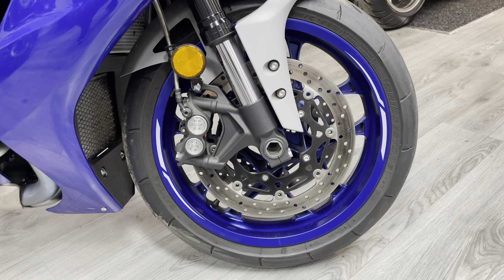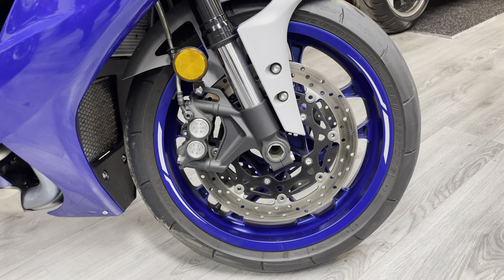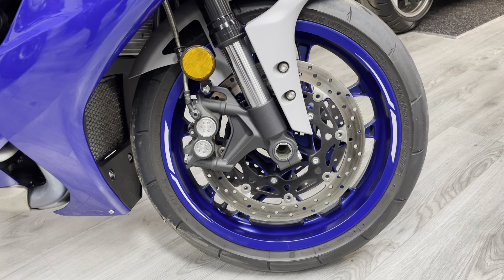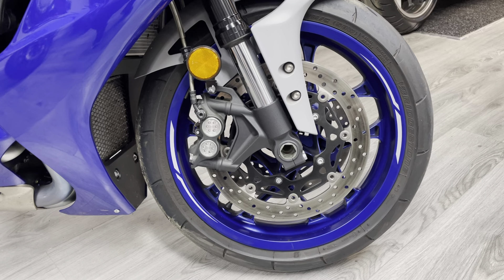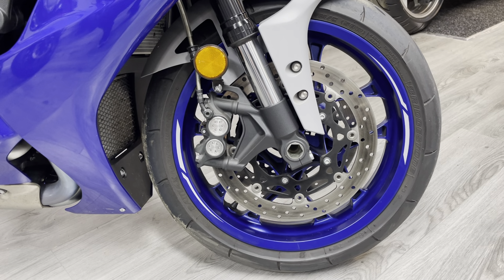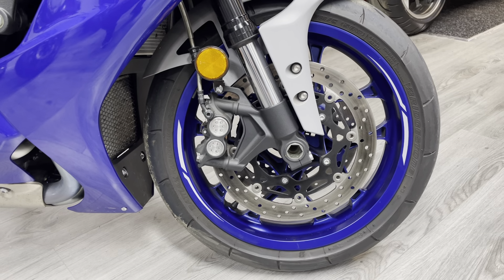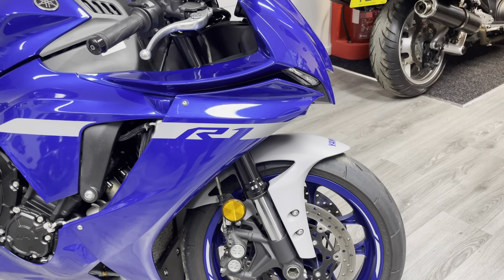Starting at the front end, the bike is on Bridgestone tyres as standard. I'm not normally a fan of Bridgestone tyres, but the ones that come on this bike are very very good and they're in good condition. The front discs are 320mm Brembo discs with four-pot radially mounted calipers, so loads of stopping power at the front end. It's mated to race ABS - we'll talk more about the electronics in a bit - with braided lines and fully adjustable suspension. The front end of this bike is absolutely fantastic.